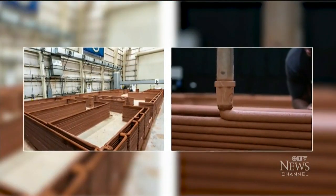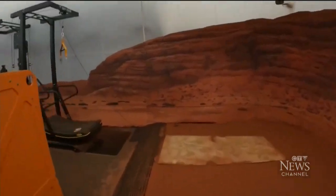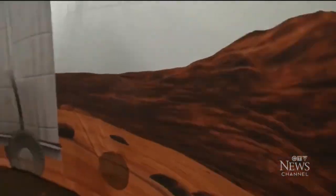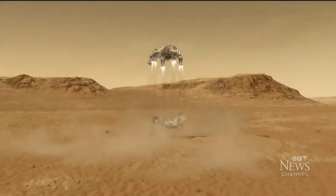Carrying out experiments, growing vegetables, conducting simulated Mars walks, and gathering data that will help the space agency prepare to return to the moon and Mars.